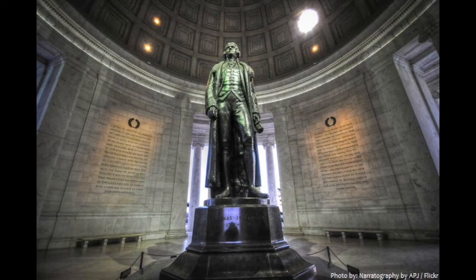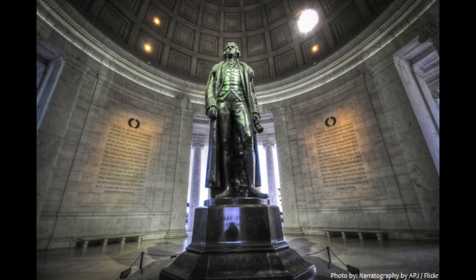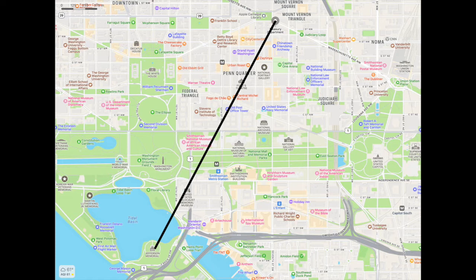Inside the memorial is a 19-foot tall statue of Jefferson. On the inside walls are excerpts of his writings, like the Declaration, letters, and other things he wrote to people or in his own notebooks. The original statue was plaster until they could get the bronze to finish it. Jefferson is looking north, and many people think he's looking at the White House, but one theory is he's actually looking at the Treasury Department — that's the black line drawn here.